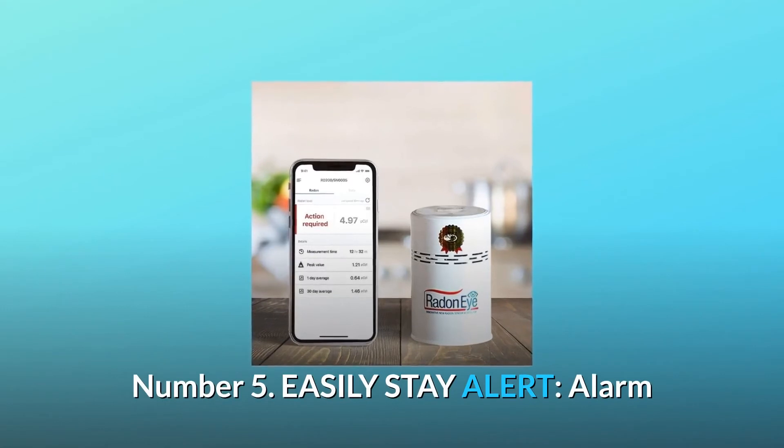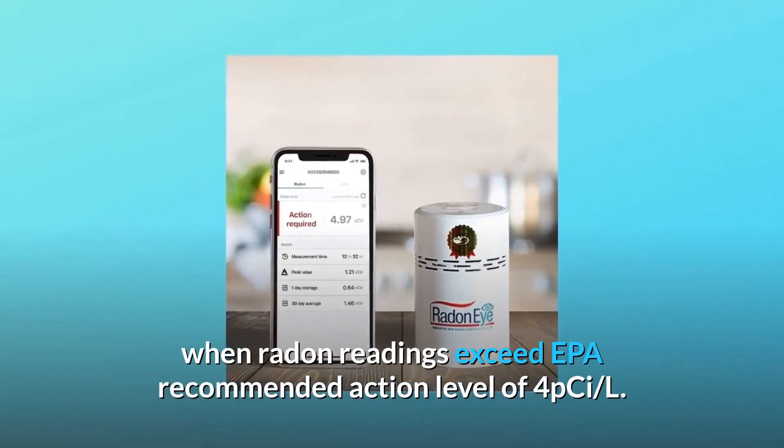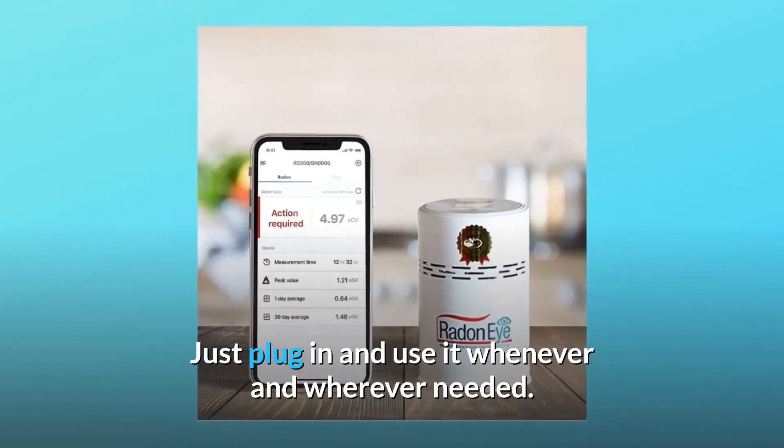Number 5: Easily Stay Alert. Alarm when radon readings exceed the EPA-recommended action level of 4 pCi/L. Just plug in and use it whenever and wherever needed.